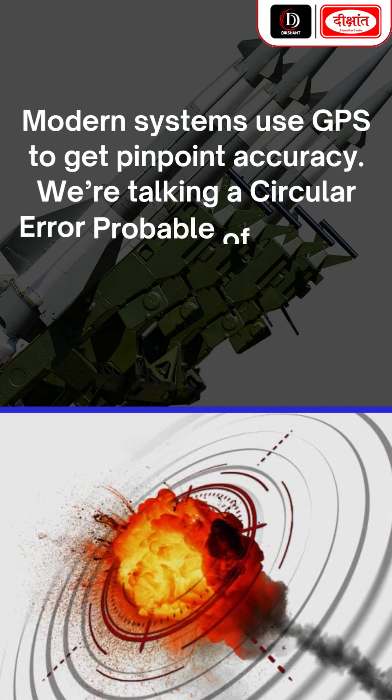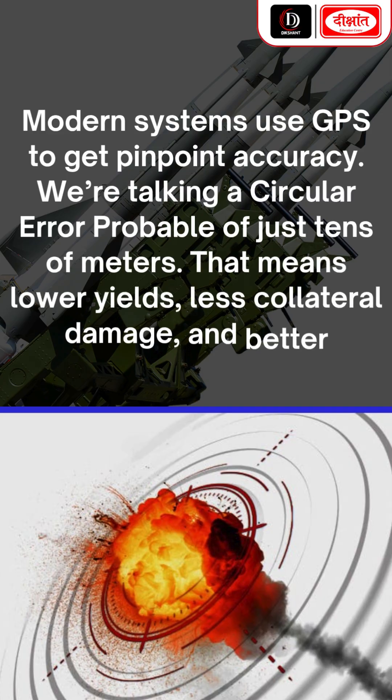Modern systems use GPS to get pinpoint accuracy. We're talking a circular error probable of just tens of meters. That means lower yields, less collateral damage, and better deterrence.